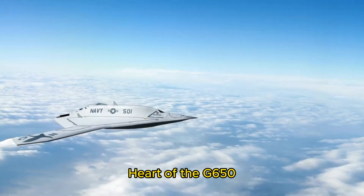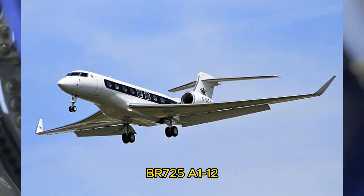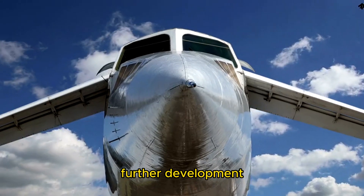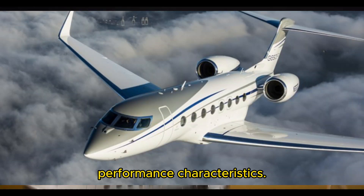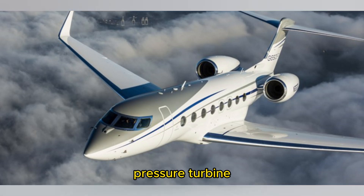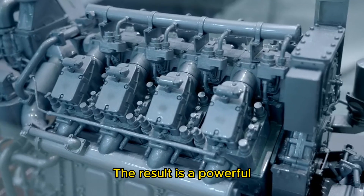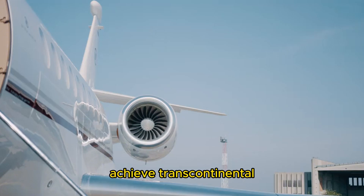Powerplant — the heart of the G650. The G650 is powered by two Rolls-Royce BR725 A1-12 engines, each producing 16,900 pounds of thrust. These engines are a further development of the BR710, optimized for the G650's unique performance characteristics. The BR725's advanced engine core and low-pressure turbine significantly reduce specific fuel consumption while maintaining the highest levels of reliability and durability. The result is a powerful yet efficient engine that allows the G650 to operate from shorter runways and achieve transcontinental ranges with ease.